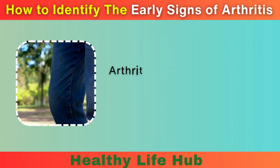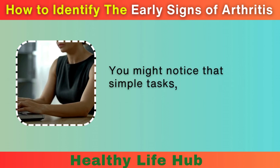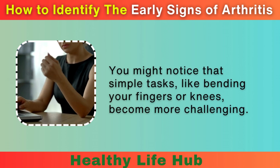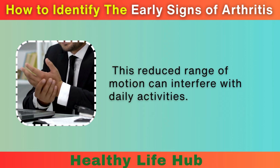4. Reduced Range of Motion. Arthritis can limit your ability to move your joints freely. You might notice that simple tasks, like bending your fingers or knees, become more challenging. This reduced range of motion can interfere with daily activities.